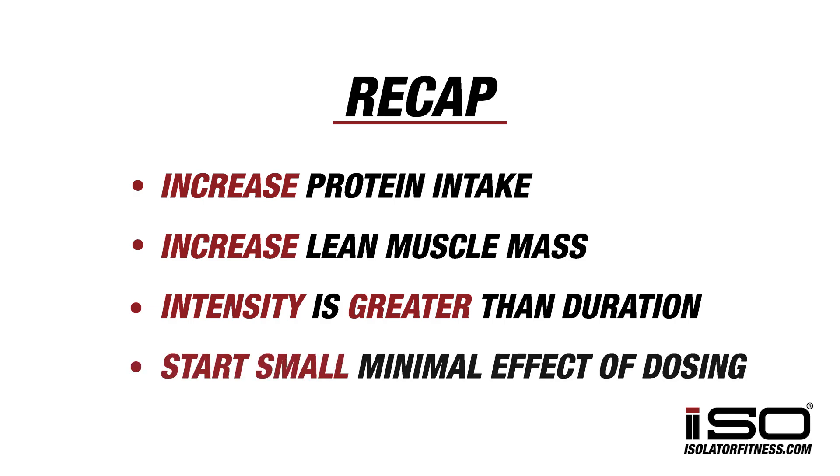Don't do too much too fast. Remember, minimal effective dosing — you might be surprised to find out you don't need to subtract as many calories from your daily diet as you think you do. I'm Dr. Lien with Isolator Fitness. If you have any other questions or we didn't cover anything you wanted to know, shoot us an email or leave a message in the link below, and we hope to hear from you.